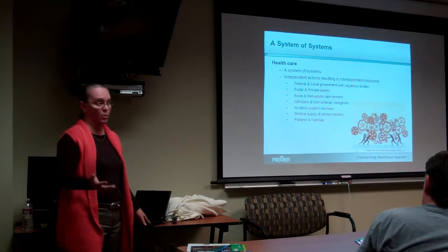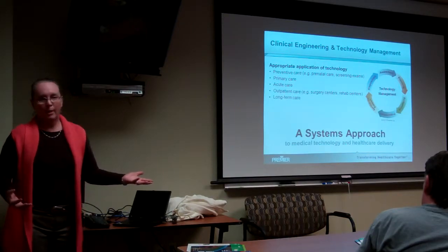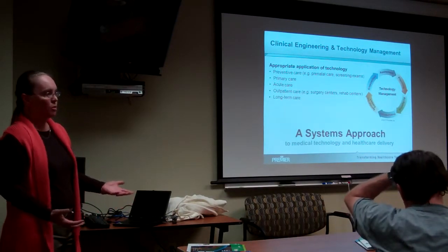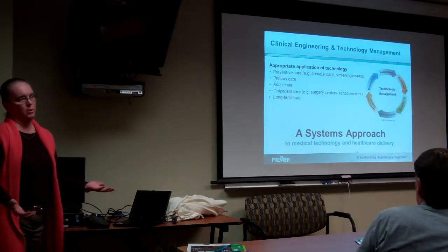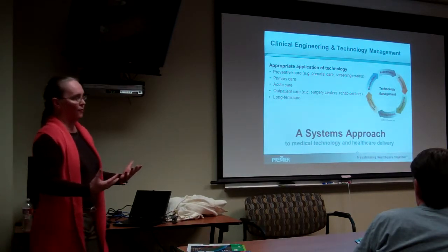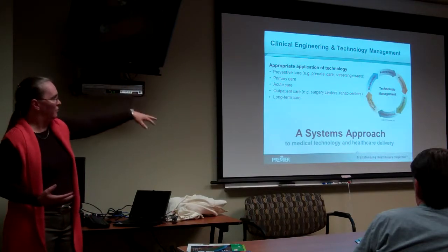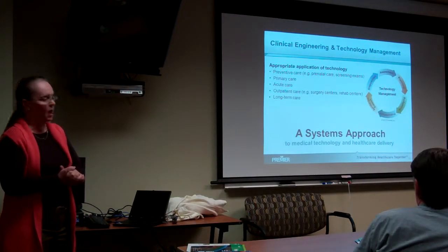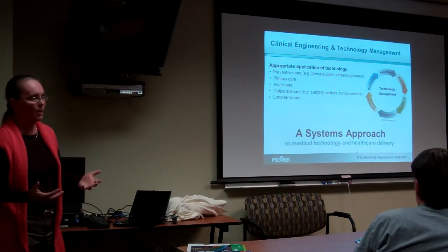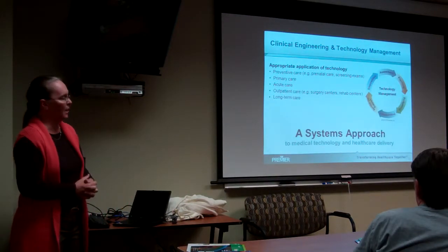I've been talking to a lot of folks recently about technology management, and I take a fairly holistic, fairly generic approach to it. My colleagues refer to Carol's color wheel. This really can apply whether you're talking about biomed equipment, IT equipment, facilities, any kind of equipment, really any kind of technology.